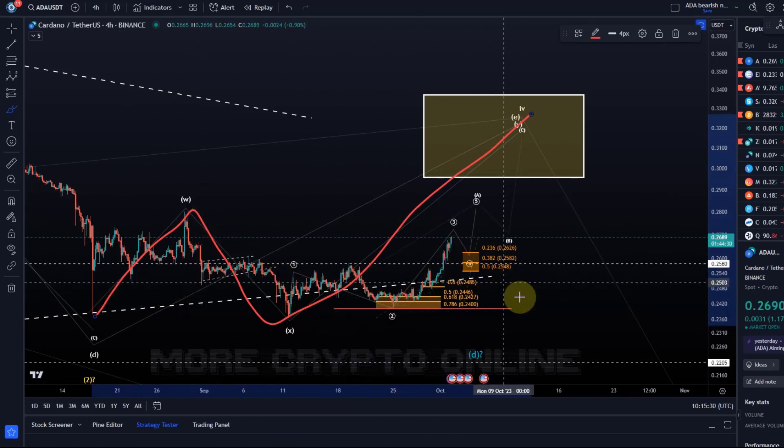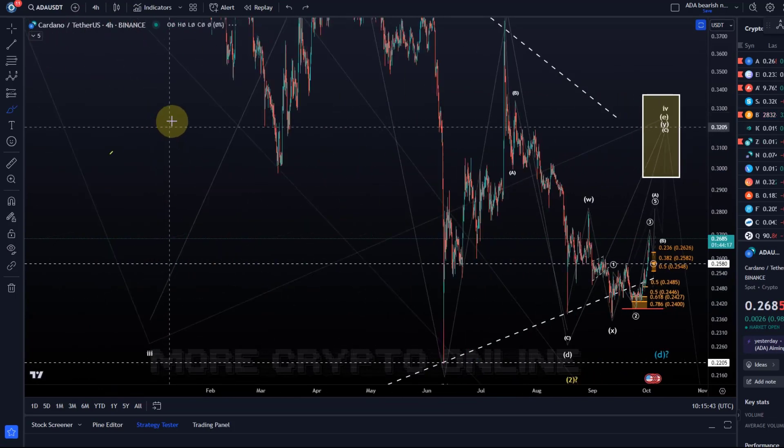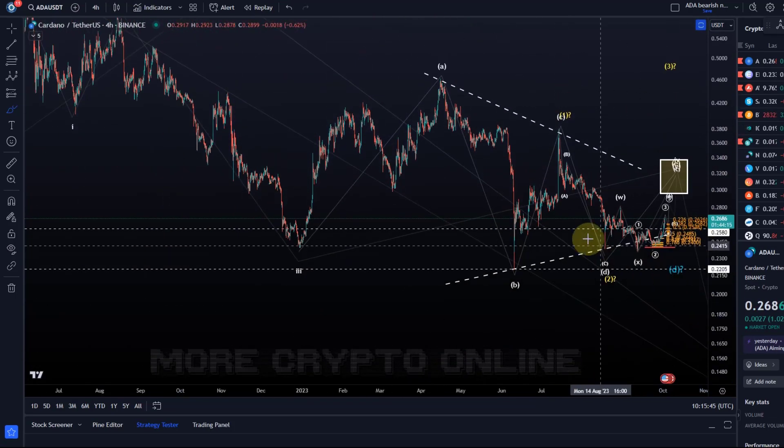This could still turn into a massive triangle or something — that's possible as well — but for now we are watching if it can hold the support levels to keep going higher to form that E wave of the triangle. For anybody who's new on this channel, we've been tracking this overall move now for months.